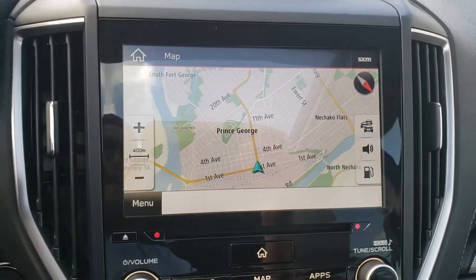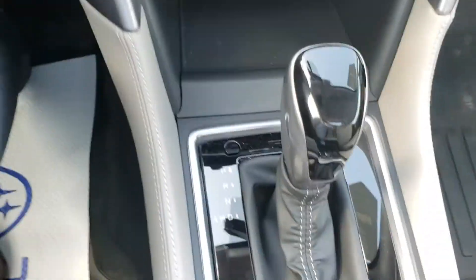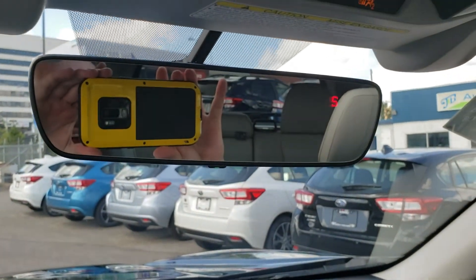There's a nice 8-inch display with navigation that also serves as the backup camera. Climate controls are adjusted from here as well. Automatic heated seats with high and low settings for both the driver and passenger. And my favorite feature ever — the auto-dimming mirror so people can't blind you with their high beams.